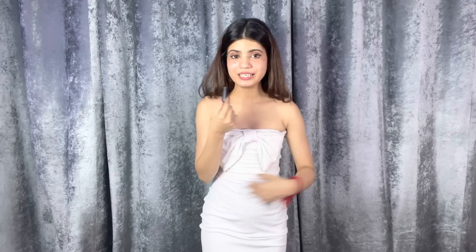That's my haul — hope you guys liked it. I bought all these dresses from my own pocket, this is not a sponsored video. I am impressed with this site. The price is also low and the quality of the dresses is good. Do let me know in the comment section how you liked this video. I will see you in the next video. Bye bye and take care guys!